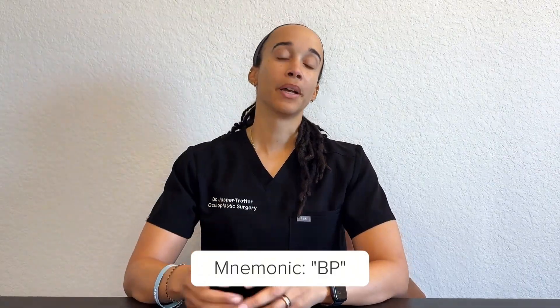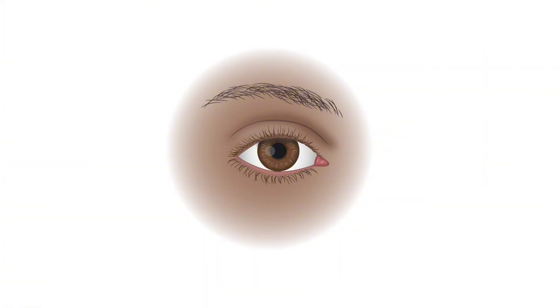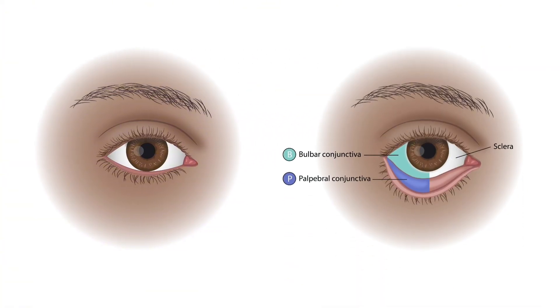I came up with a mnemonic: BP. Think of the BP gas station — it has nothing to do with gas stations, just use BP as a memory hook. What you see looking at someone's eye is B, the bulbar conjunctiva. Going alphabetically, P — down below, the back side of the lower lid as well as the upper lid — is the palpebral conjunctiva.